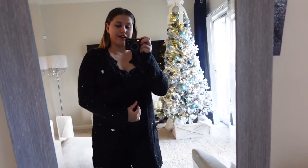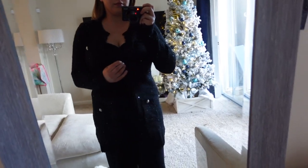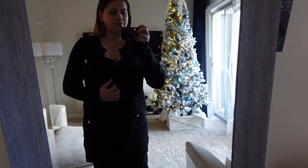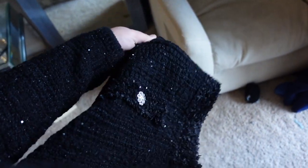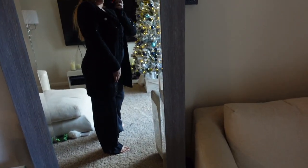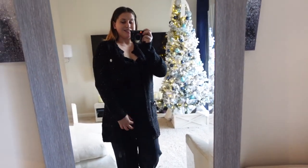The next thing is this cardigan — it's very Chanel vibes. It's sparkly, it has these buttons, and it is long length, almost to your knees. I love it, so that is the second thing.